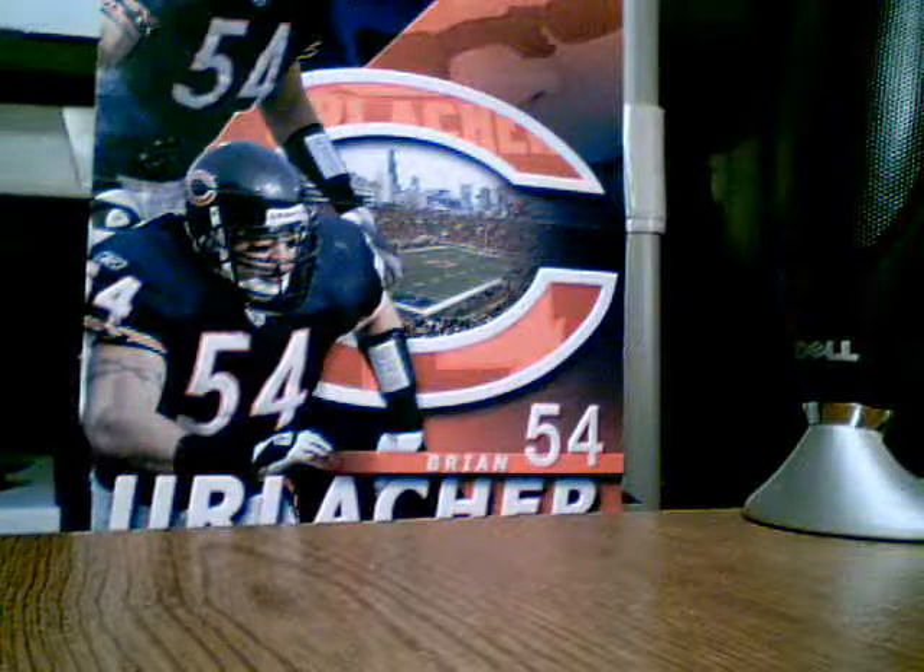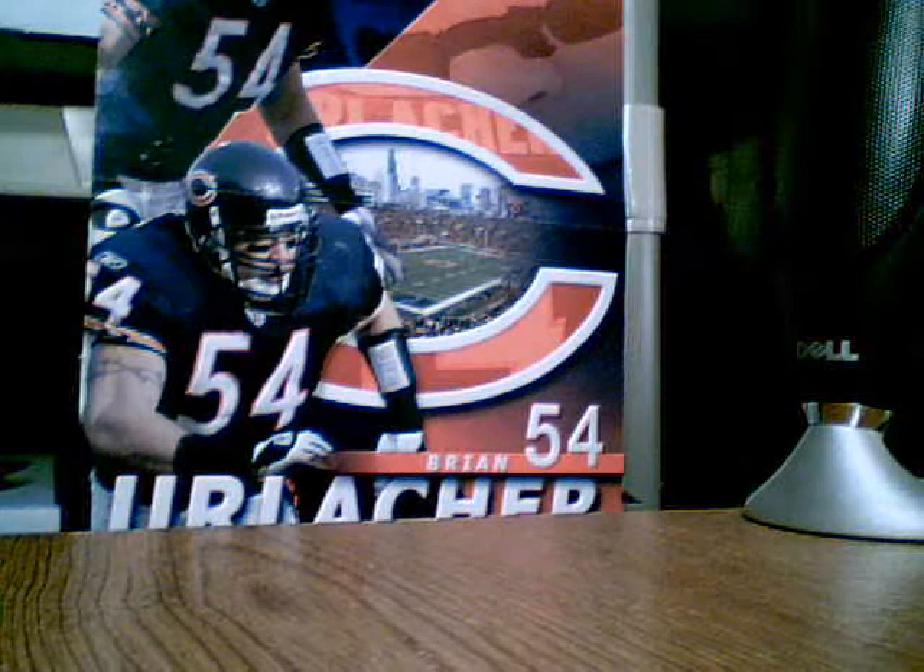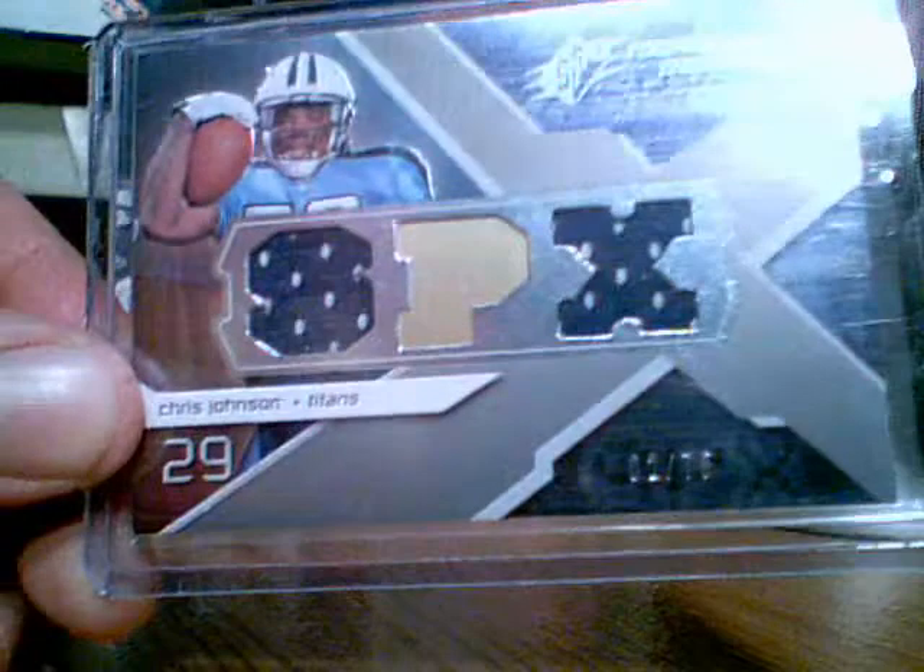Then I got a Chris Johnson from SPX. Dual jersey. Two of 75.